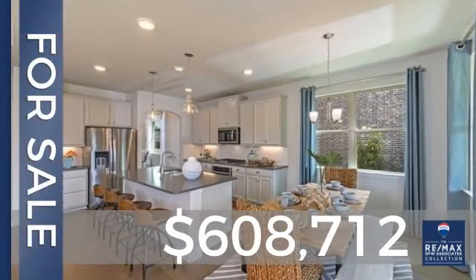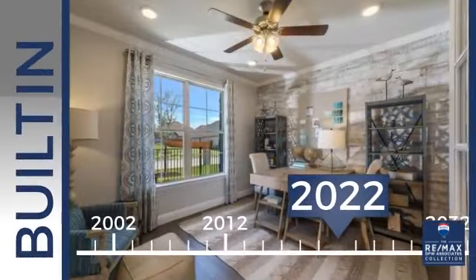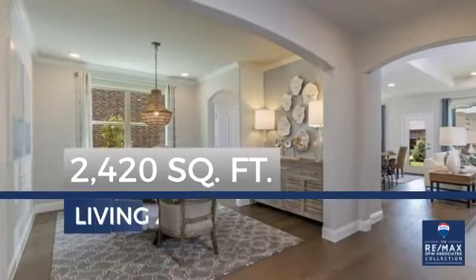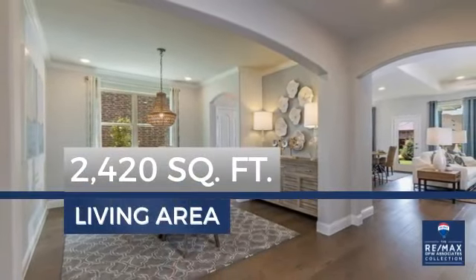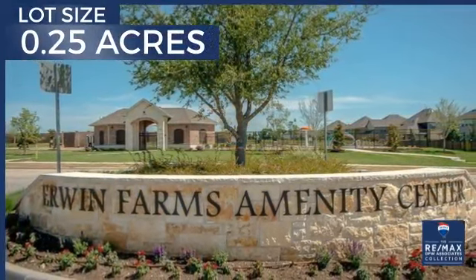Currently listed at just over $600,000, this property was built just this year and features over 2,400 square feet of space, providing plenty of space for you to entertain or enjoy a cozy night in.